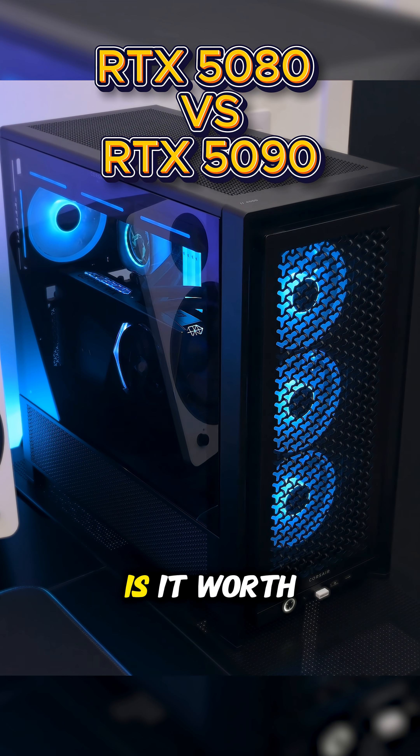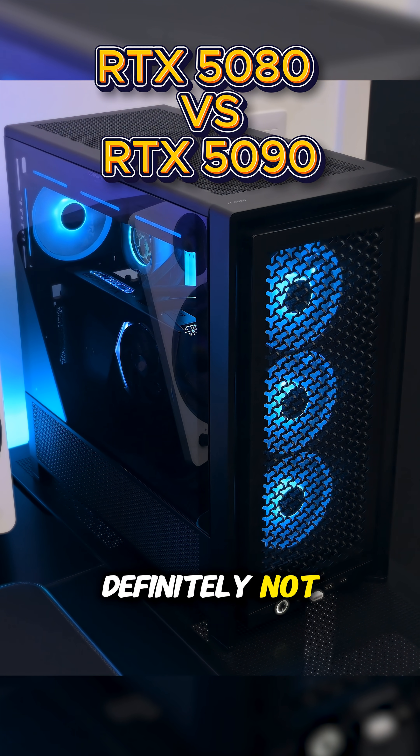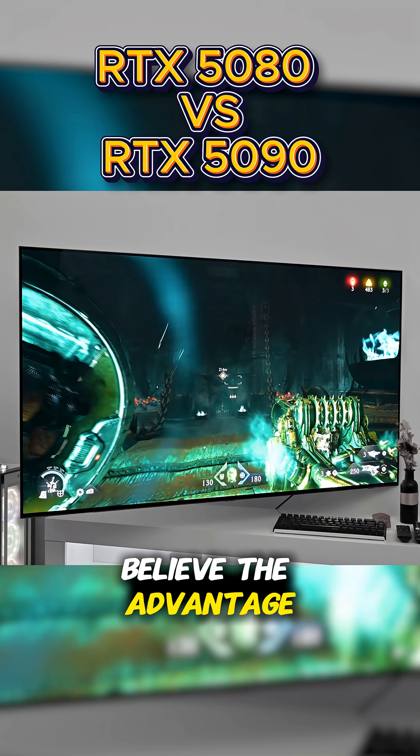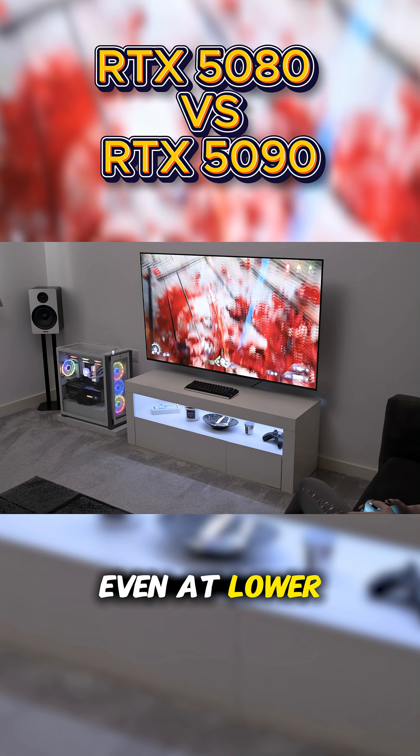Rounding off, is it worth the extra money paying for a 5090 over a 5080? Definitely not. I personally don't believe the advantage the 5090 gives you over the 5080 is worth all that extra money, even at lower resolutions.